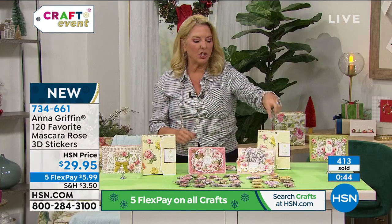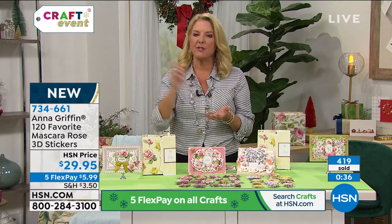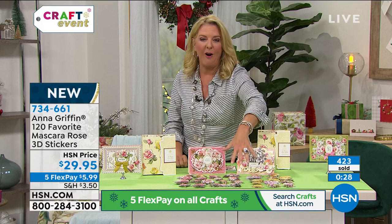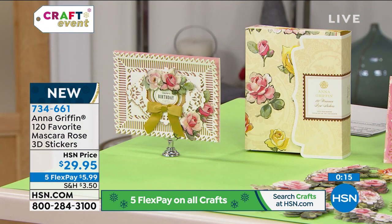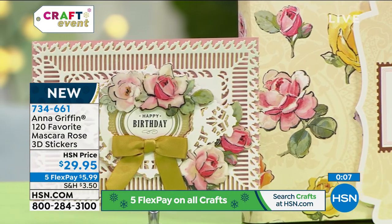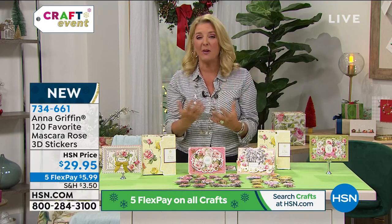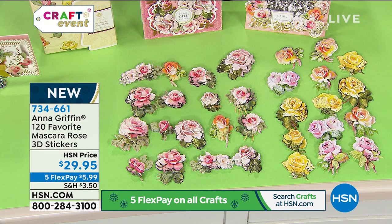This is seriously one of the best sets of embellishments done in a long time — it has such dimensionality. You have some that are a little smaller and some a little bigger, so you get a lot of variety. You get drama and a real wow factor. Even if you add just a few to whatever project you're working on — a great wedding scrapbook, for example — it would be beautiful. Can you imagine taking a wedding photo and using these roses all around the picture in a frame? That would be incredible as a holiday gift.